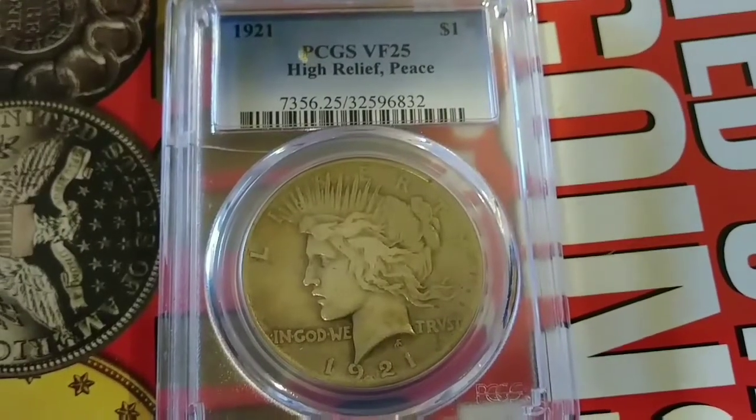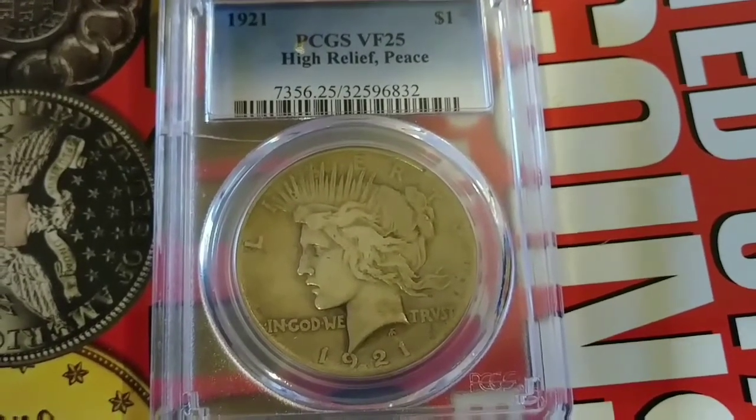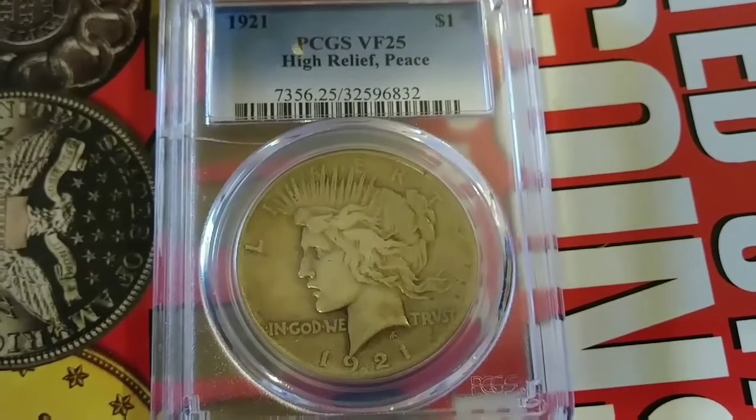I nearly cried when I found it with my baby. Let's take a closer look. You can see it's graded by PCGS at a Very Fine 25 — High Relief Peace.